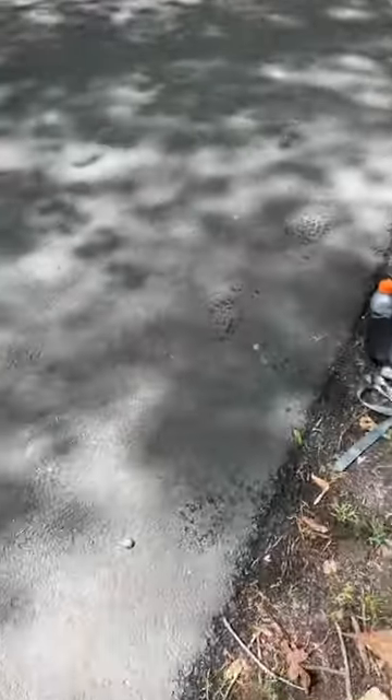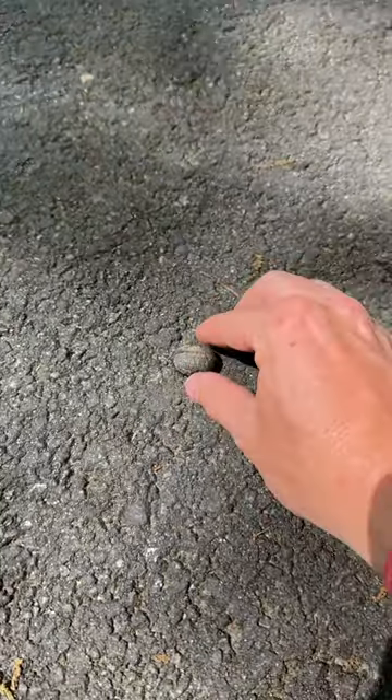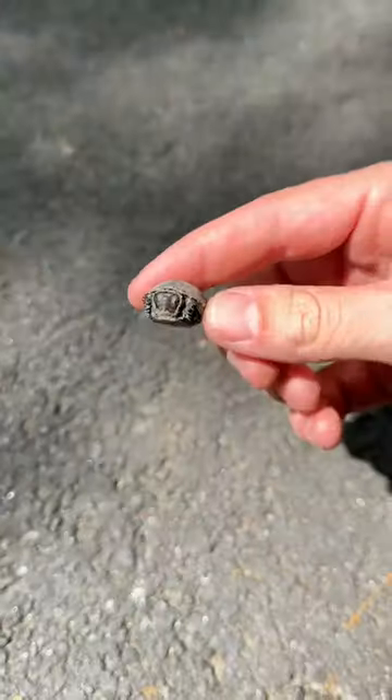So I was biking along when I noticed this little thing in the road right here. That is not a rock, nor is it a turd. This is actually a hatchling eastern mud turtle.